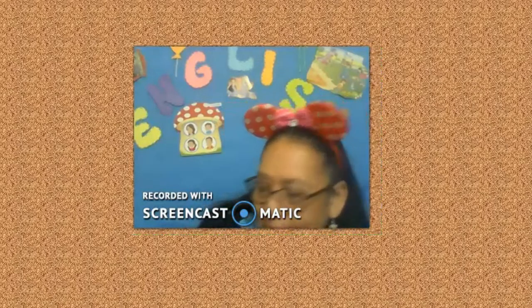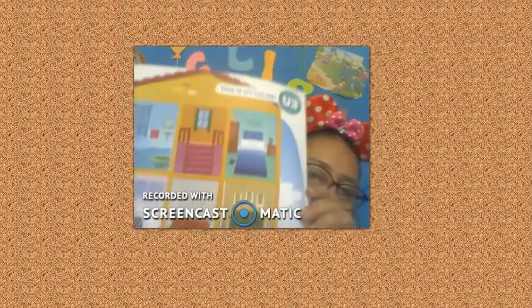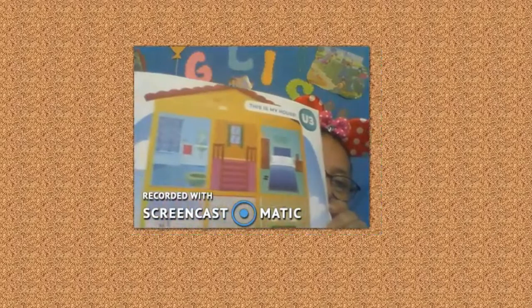Hello, good morning, dear Neckos! Today, you remember the parts of the house. This is my house, and you remember the parts of the house. Are you ready?